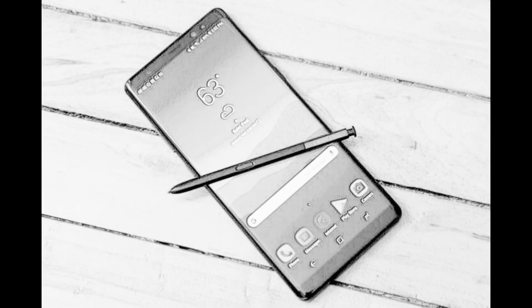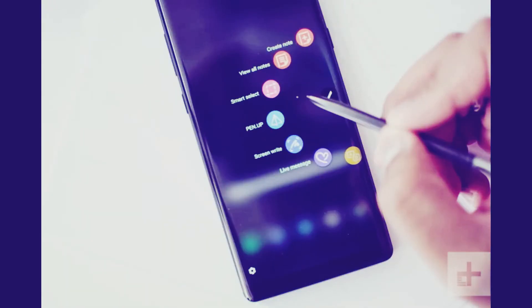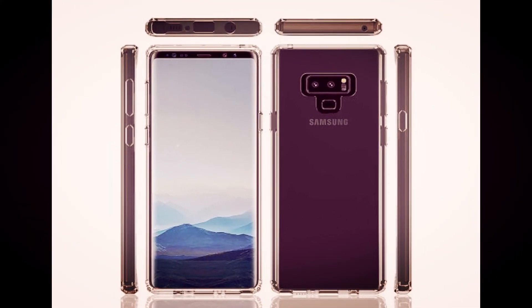The Galaxy Note 8 was released in September last year. While the smartphone now runs Android Oreo, the company took almost 7 months to update the device to the latest Android OS version. The Galaxy Note 9 is expected to run Android 8.1 Oreo out of the box with Samsung's Experience UI layered on top.